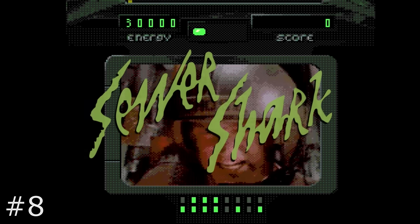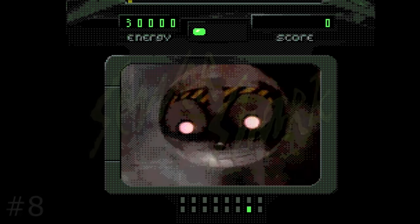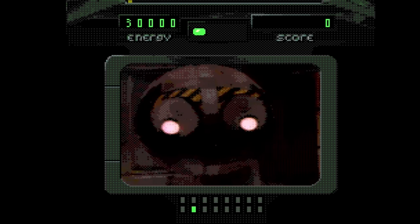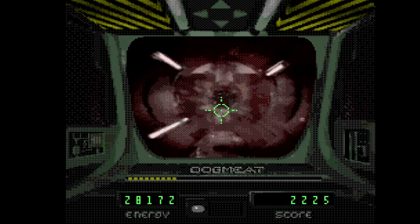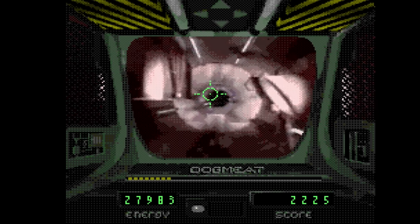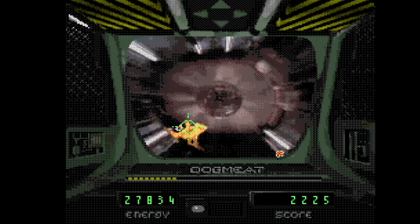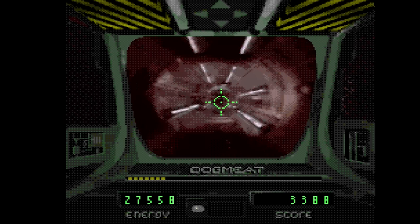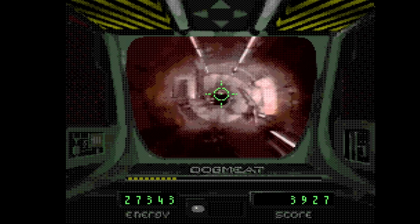Some of you might snicker at Sewer Shark's inclusion on this list, but it's actually got real-time gameplay that sets it apart from other full motion video releases. The story starts out where you are a new pilot in the future where mankind has been forced underground. Your job is to exterminate the giant rats that infest the tunnels surrounding Solar City. From there, it's a rail shooter where you gun down rat-a-gators while your co-pilot shoots you useful information and critiques your performance. A robot named Catfish is your scout and you need to listen to him when he calls out the order of the tunnels you need to navigate. Miss the cues and you'll end up crashing into a dead end.